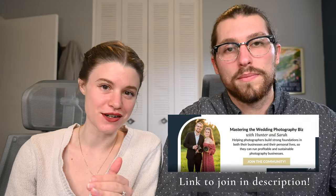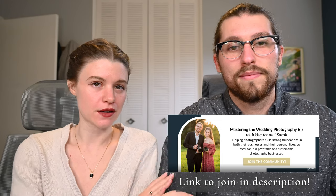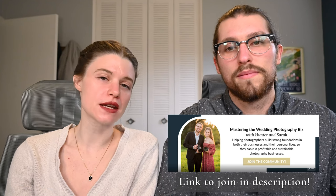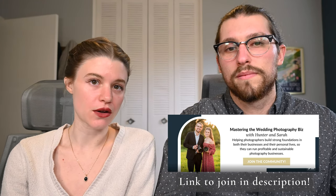That is officially it for this week. Thanks for watching — we really do hope this video gives you a little guidance on how to spend these slower winter months. If you haven't already, we'd really encourage you to join our Facebook community, Mastering the Wedding Photography Biz with Hunter and Sarah, where we're building a free community of photographers helping each other build their businesses. Next week we're jumping back into our series on shooting in manual, covering how to use aperture, shutter speed, and ISO together to produce properly exposed images without the confusing exposure triangle. Be sure to like and subscribe so you don't miss it.